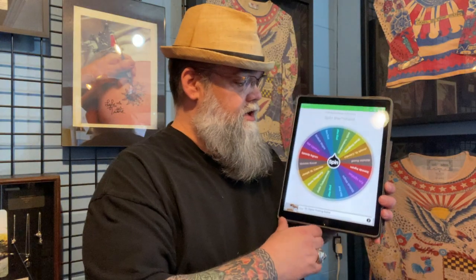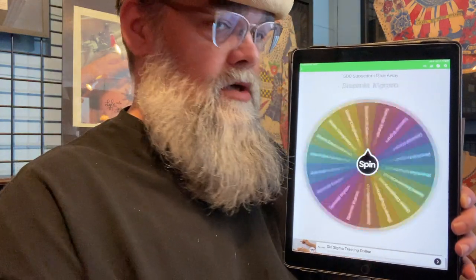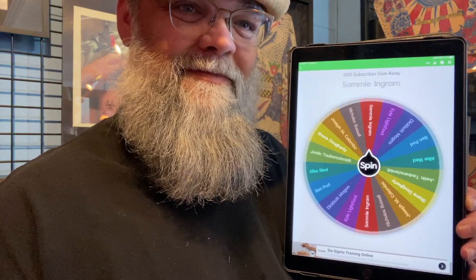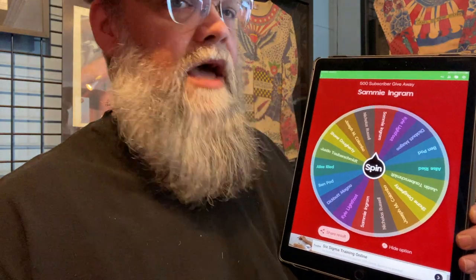Okay, this is what you all have been waiting for — the 500 subscriber giveaway. Let me get up close to the camera here and we are going to spin it. Sammy Ingram — Sammy, you are the winner of the 500 subscriber giveaway! Please DM me with your address and name. You can get a hold of us on Instagram or on Facebook — both addresses are at the beginning of this show. Congratulations, Sammy. It's an awesome prize that you're about to get. And when we hit 1,000 subscribers, I'm going to do something crazy, so stick around.